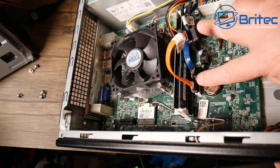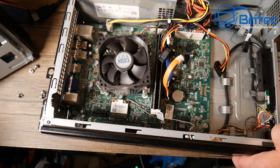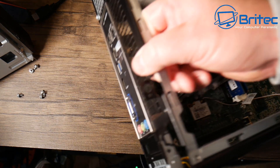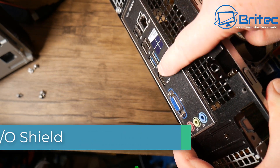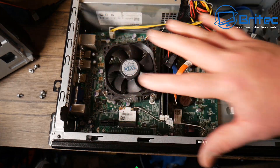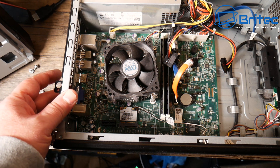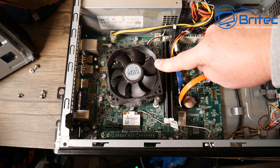These are things to take into account when moving this board into another case. Another issue people don't often mention is the IO shield — on some of these machines it's molded to the case, making it very difficult to find a replacement for a new case. On this particular model it's removable, which makes life a lot easier. Also, the fan headers are proprietary on the Dell machines, same as many other brands.